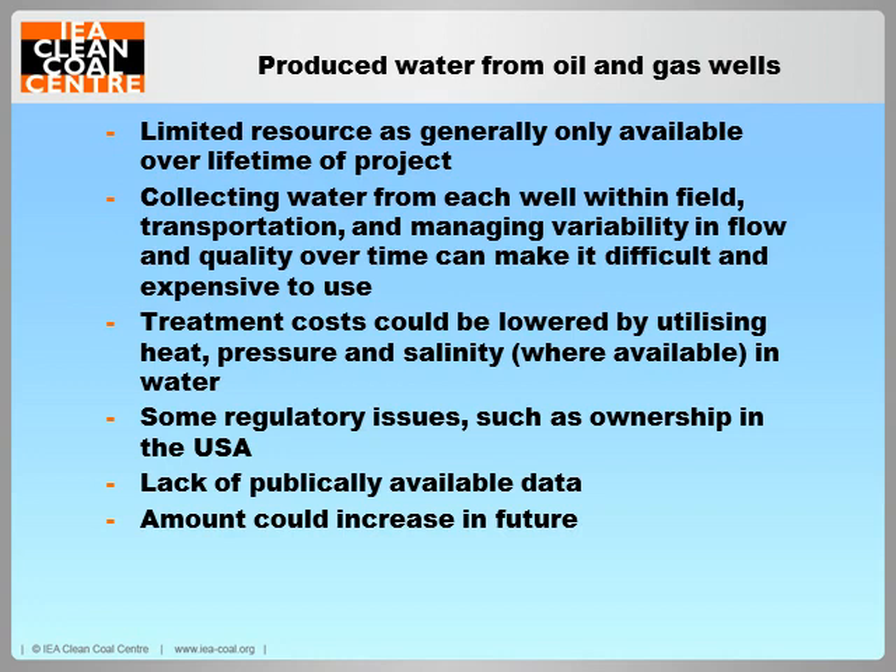The produced water would need to be treated before use, but the combination of heat, pressure and salinity in the water may provide opportunities for energy recovery and help lower treatment costs — for example, some water may be warm enough to drive thermal desalination processes. Only a few power plants are currently exploiting this source, mainly in Australia where power plants firing coal bed methane utilise the produced water from the coal field for cooling purposes.